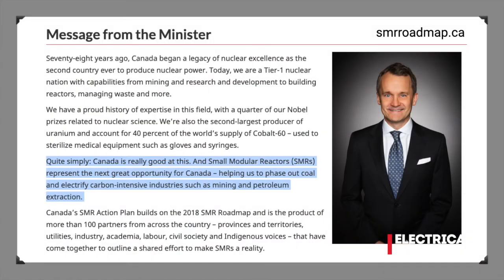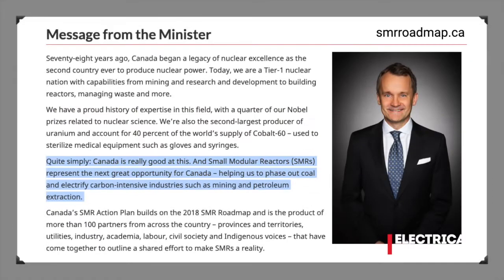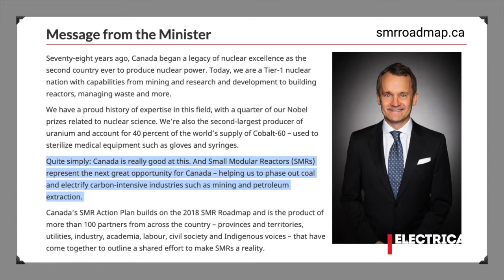The roadmap really organized industry to get its act together in terms of how it's going to develop and deploy small modular reactors. We have a very detailed plan that brings together major utilities and technology providers, using our Canadian Nuclear Laboratories and other amazing assets. The SMR Action Plan was a consultation with a very broad spectrum of Canadian society — it's essentially an expression of demand and support for small modular reactors being introduced into various areas.